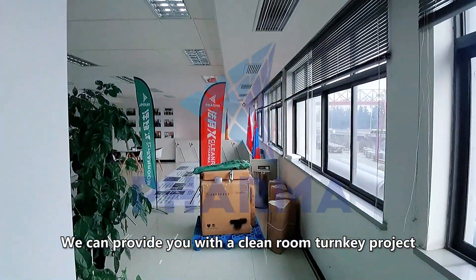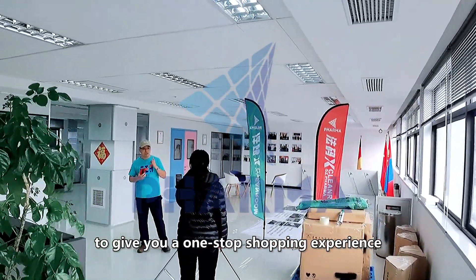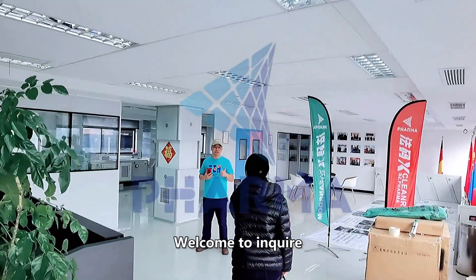We can provide you with a clean room turnkey project to give you a one-stop shopping experience. Welcome to inquire.